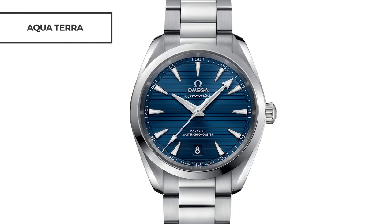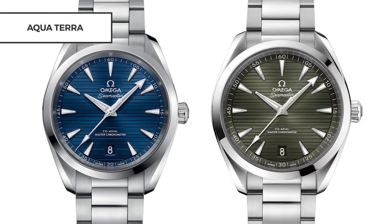We think some of the best Aqua Terra models are the classic ones. If you're interested in an Aqua Terra, we have two recommendations: the 38mm coaxial master chronometer Aqua Terra in stainless steel with a blue dial, or if you can swing the larger case size, the 41mm coaxial master chronometer Aqua Terra in stainless steel with a green dial.